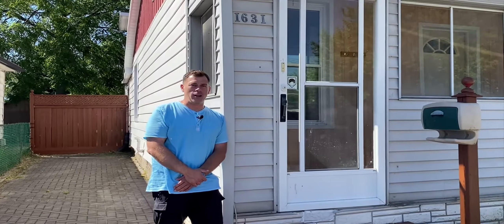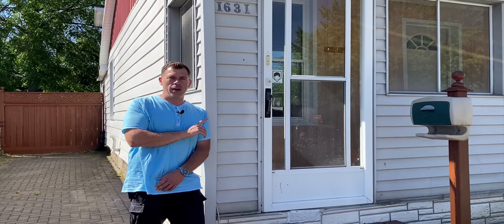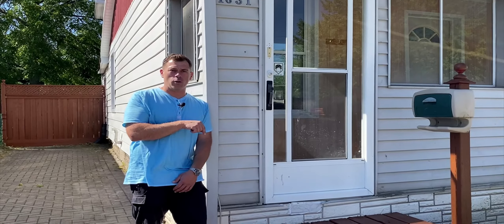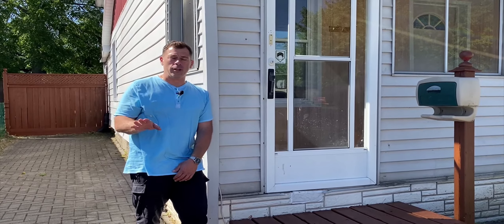This partially renovated one and a half story home brings you two bedrooms, a bonus loft, main floor open concept with main floor laundry, full bath, appliances, and a full basement that's sure to please.